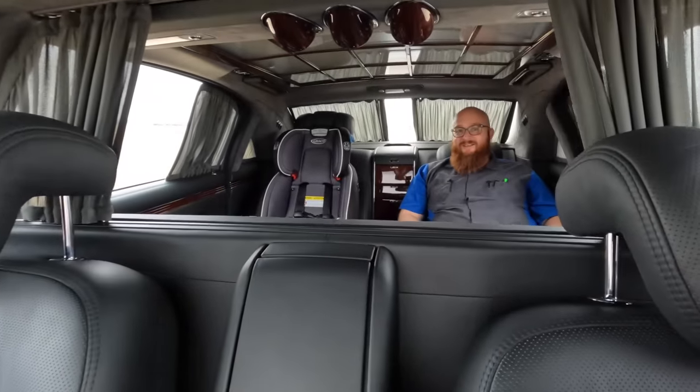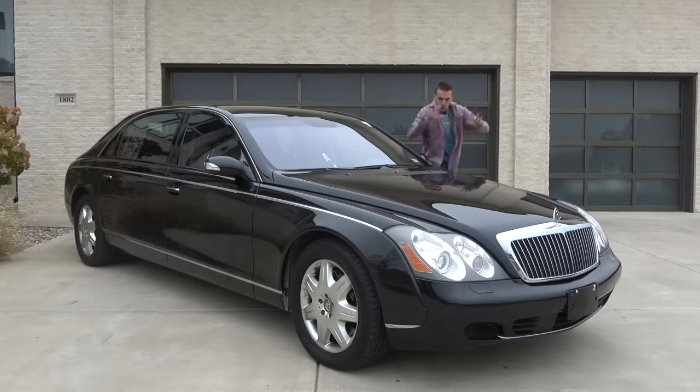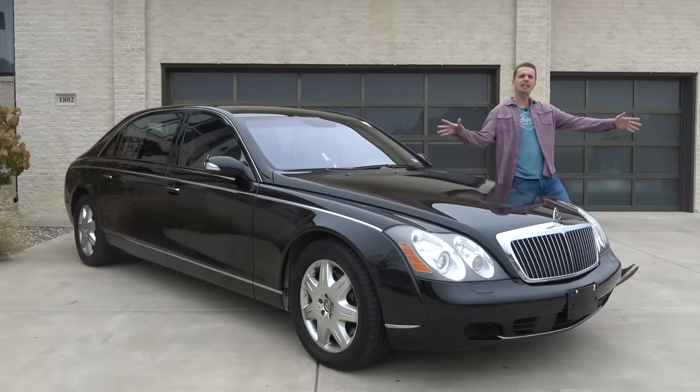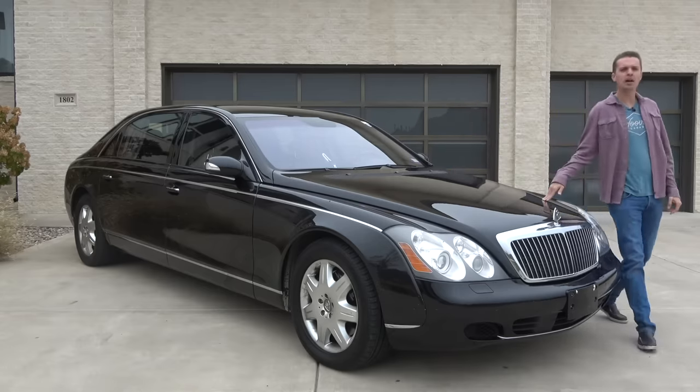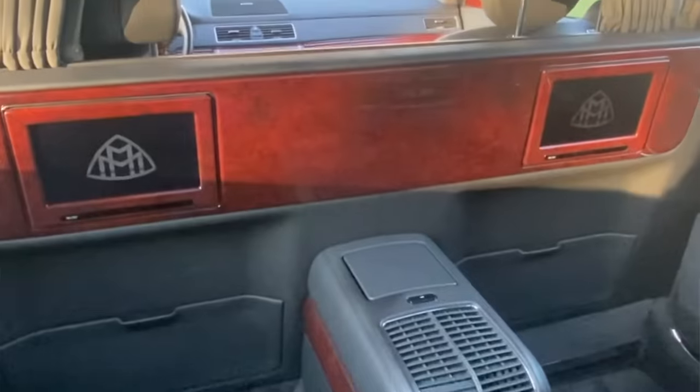Hello! Welcome to Hoovey's Garage, the dumbest automotive channel on YouTube. This is my latest family hauler: a 2004 Maybach 62 with the limo-style partition.